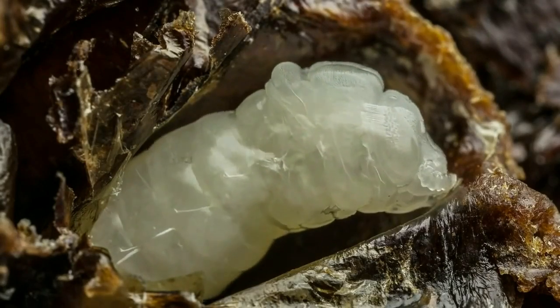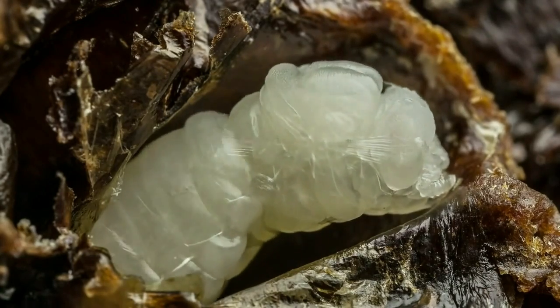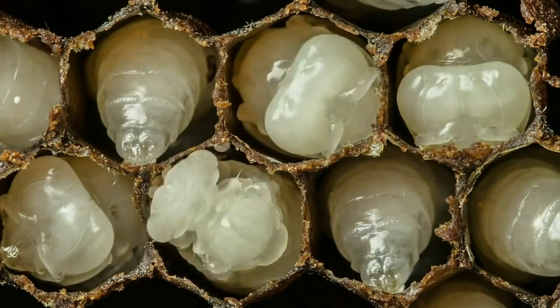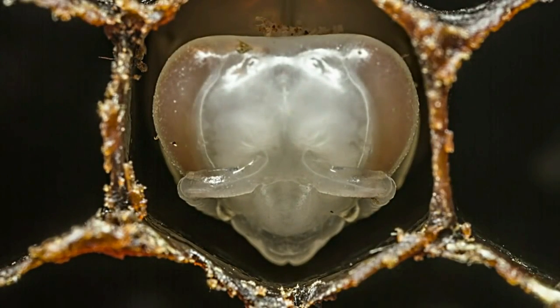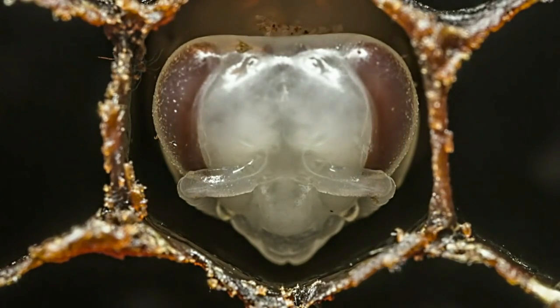Then their head and their legs slowly differentiate as they transform into pupae. Here's that same pupation process, and you can actually see the mites running around in the cells. Then the tissue in their body reorganizes, and the pigment slowly develops in their eyes.